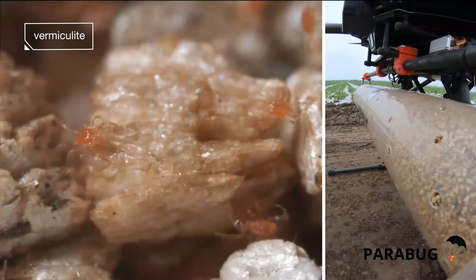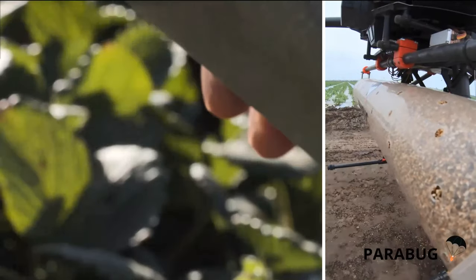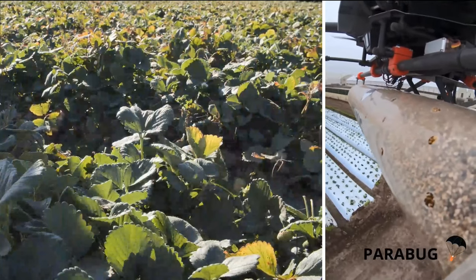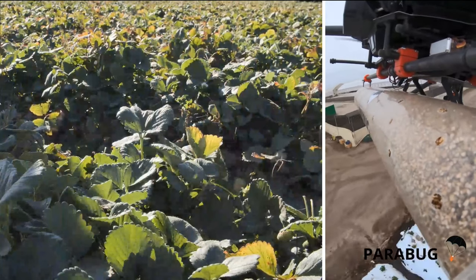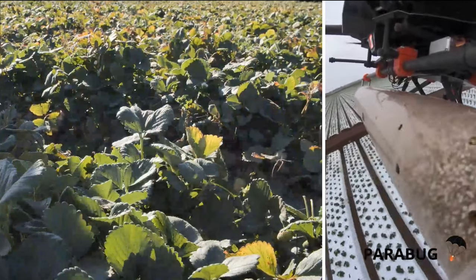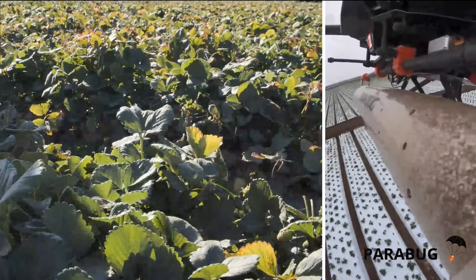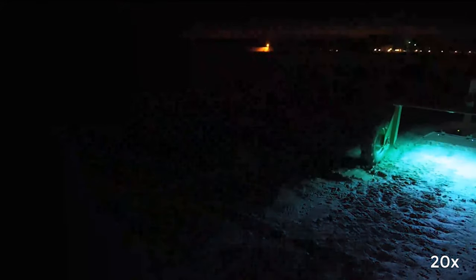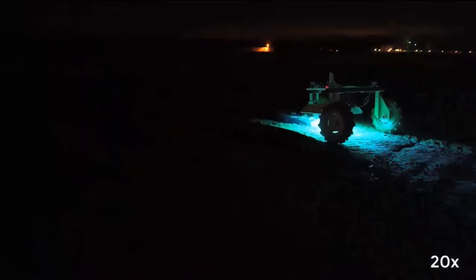We also have pest management approaches where predatory mites — persimilis — are currently salt-shaken onto the plant by hand. Companies are now trying to use drones to disseminate these particles across the field. There's also UVC technology, which does pest and disease control by damaging the DNA of many pests and diseases that affect our commodity. Because it has to be performed at nighttime, they use an autonomous vehicle to carry it.